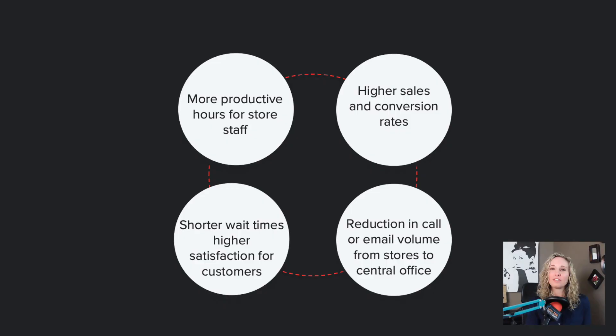To measure success on these metrics, look out for these four: more productive hours for store staff, higher sales and conversion rates, reduction in call or email volume from stores to central office, and shorter wait times with higher satisfaction for customers.